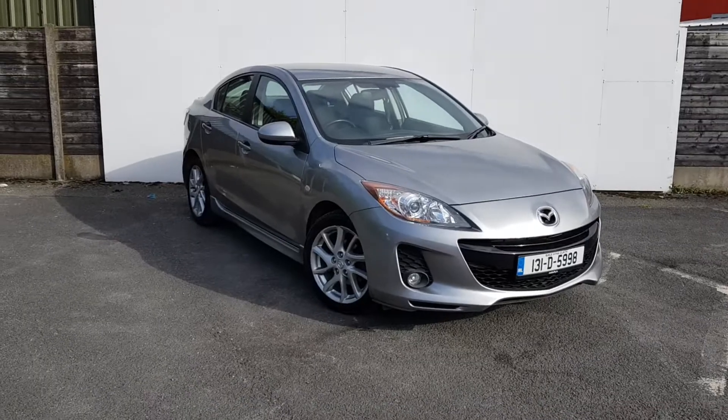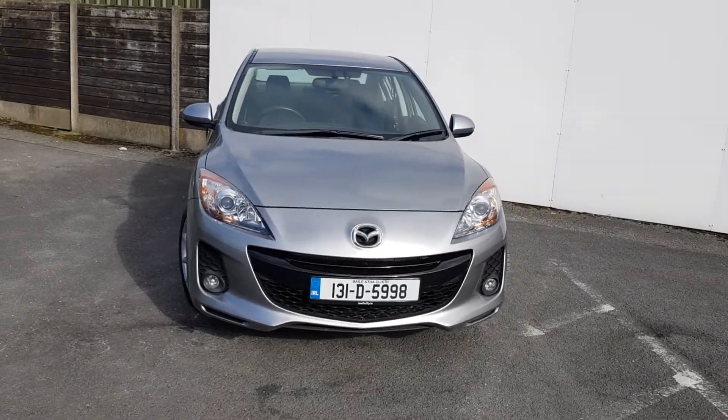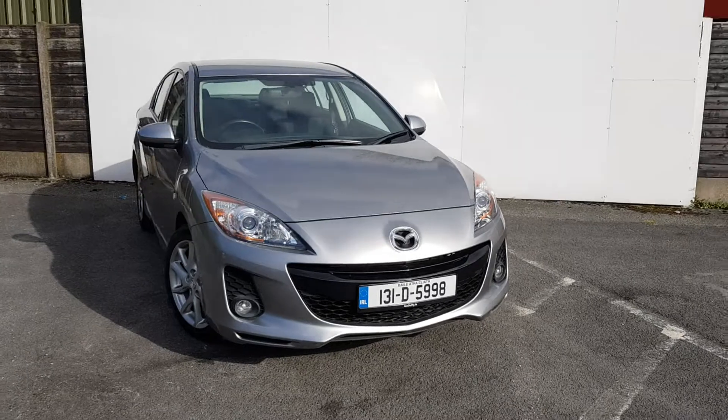Two isofix seats in the back, child locks also. For any further enquiry or a test drive, please call our sales team today on 01850 3939.